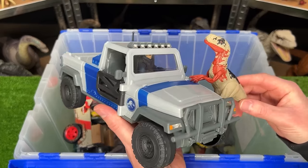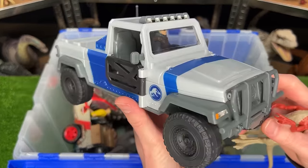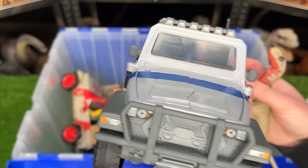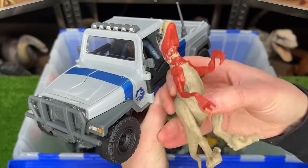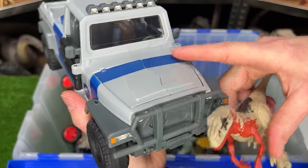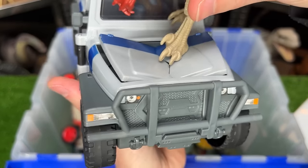Next up is the Search and Smash Truck Set. It comes with this really cool gray and blue Jeep. You can see there's a figure on the inside. And it also comes with this really cool-looking Atrociraptor figure. Best of all, this hood is actually built so that the Atrociraptor can smash down and look like it breaks it.